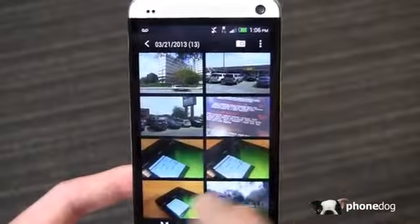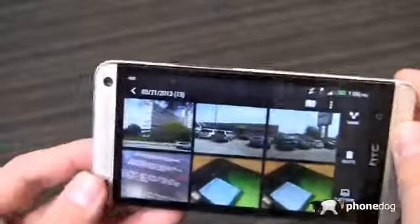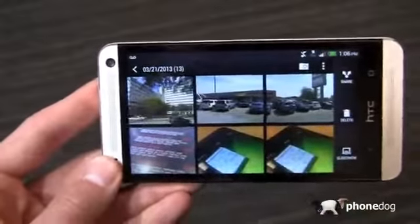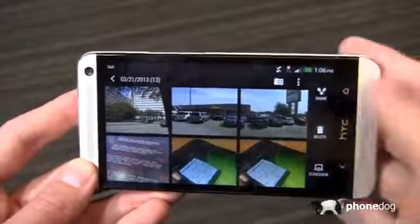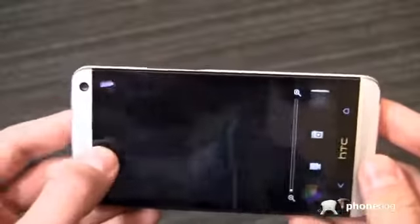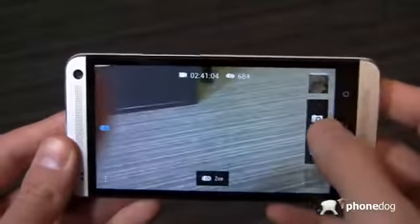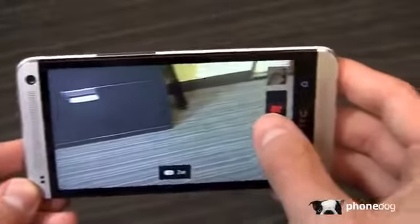They move kind of one at a time, and you can see that those are Zoe shots. I can take a Zoe now, for example, just by going into the camera. I can click right here on Zoe where it pops up, and I can take a Zoe and move back and forth — you'll see the camera lighting up red. That's a three-second video.